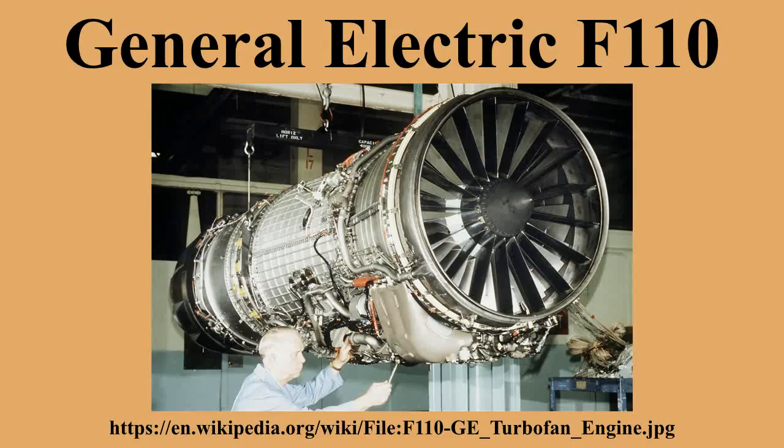Initial orders were for the F110-GE-100 rated at 28,000 LBF. Later versions of the F110 include the F110-GE-129 delivering 29,400 LBF thrust and the F110-GE-132 delivering 32,000 LBF. The United Arab Emirates Block 60 is powered by the General Electric F110-GE-132 turbofan, rated at a maximum thrust of 32,500 LBF.